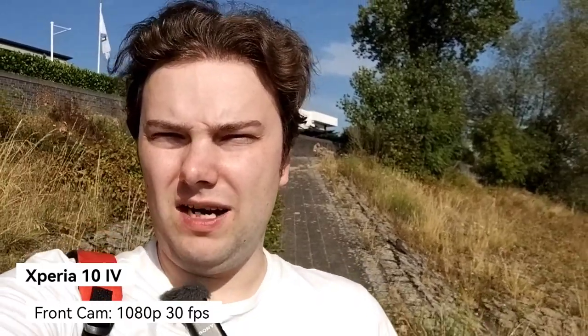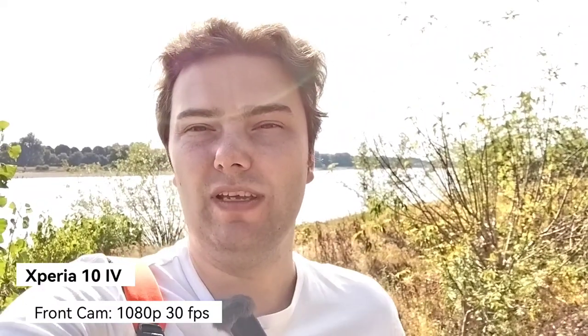Now the same footage on the Xperia 10 Mark 4 front camera, also 1080p 30fps — it cannot record 60fps. Looking at stabilization and colors. When I turn against the sun, HDR seems to kick in and my face looks a bit brighter, so it's doing something.